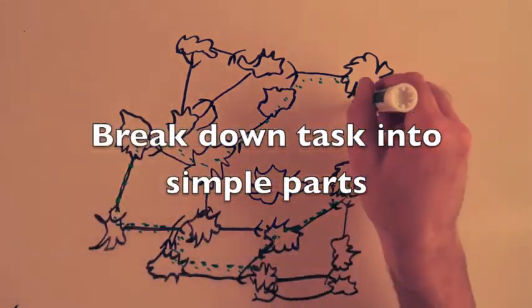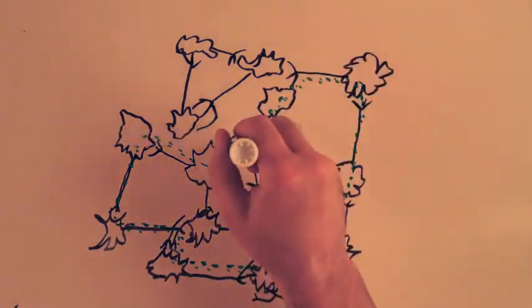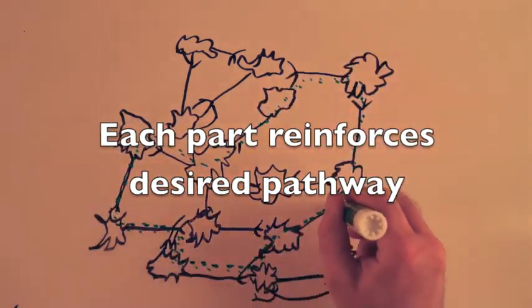When learning a complex procedure, it's okay to break it down into simpler parts, but it's very important to make sure that each of those parts is helping ingrain pathways that will help you when you put everything together.